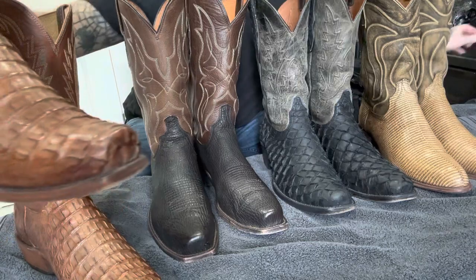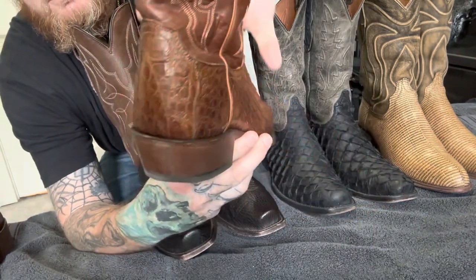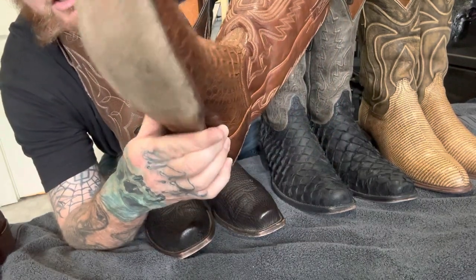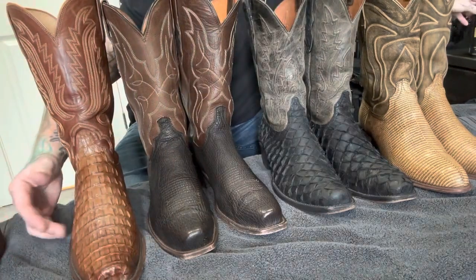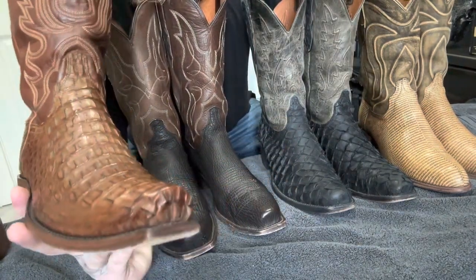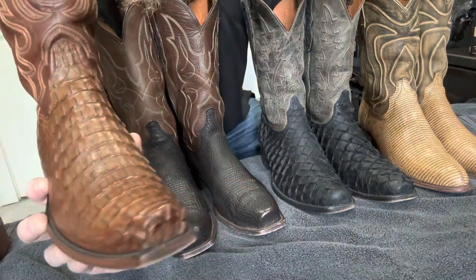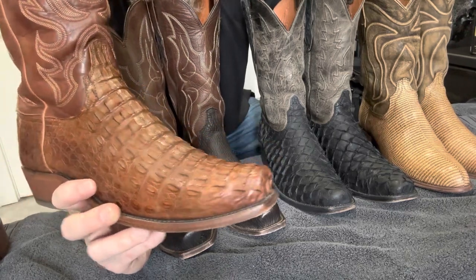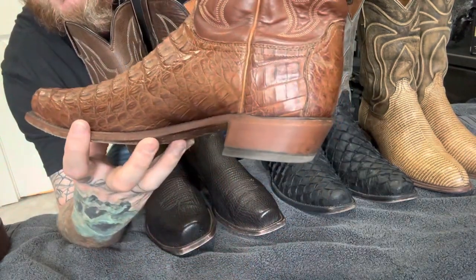I got these boots probably 10 or 11 months ago. Right before this video I sprayed them down and brushed them off quickly with some Scalp. I brush them off about once a month, and that's all I did before this video. You can see that these Lucchese Caimans still look like brand-new boots pretty much. I've worn these at least once a week for the last 10 or 11 months, and they look amazing — that just goes to show you the craftsmanship of a Lucchese boot.